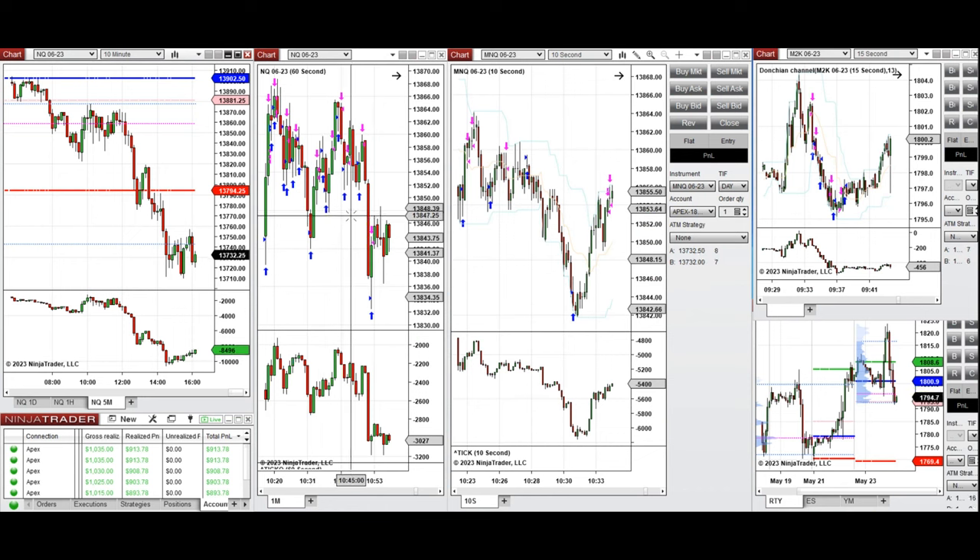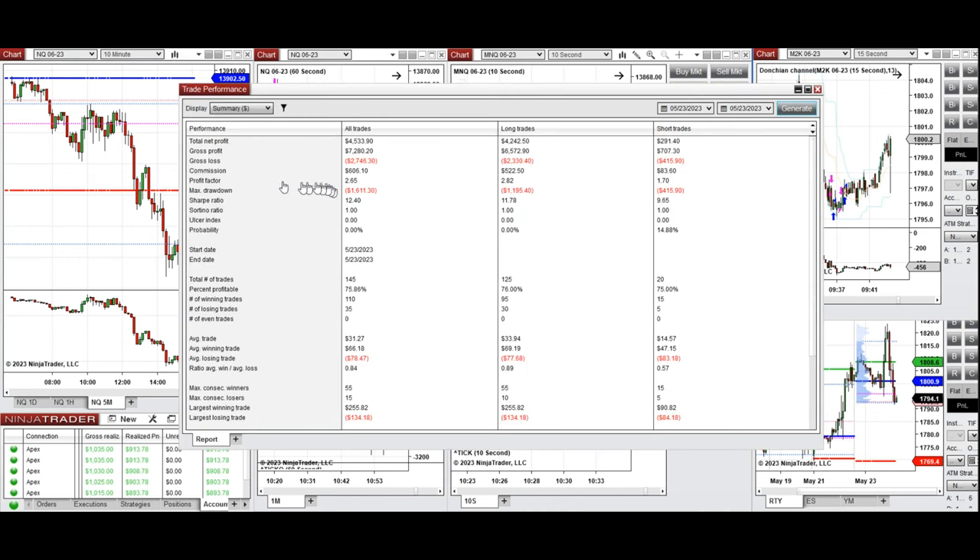We don't recommend novice traders trade this choppy, volatile market — they have to filter and stop trading when it's not very trendy and it's sideways with high volatility. These signals were copied by copy traders to multiple average trader fund accounts. On average we reached a profit factor of 2.65 with a 76% win rate, mostly from the long side. The average win-to-loss ratio was 0.84, the largest winning trade was $255, and the largest losing trade was $134. Hope this trade taken by the plan system is useful for you.